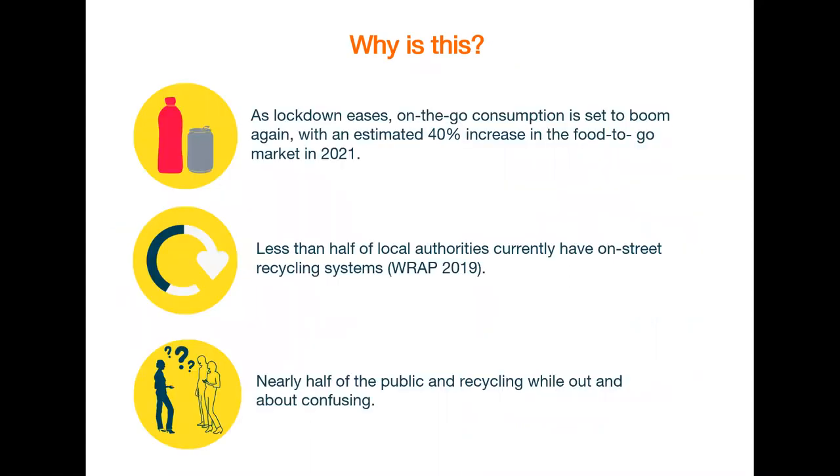On the go consumption is only going to increase as we ease out of lockdown, so there is no better time to help Merton residents recycle correctly. Many people find it confusing to figure out what can or can't be recycled when you're on the go. So the goal of this project is to make on the go recycling as easy as possible in order to save plastic bottles and cans from going to waste.